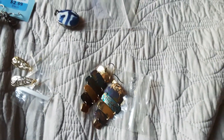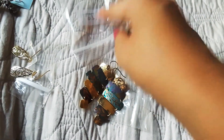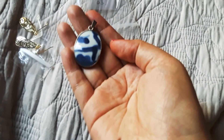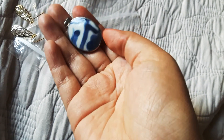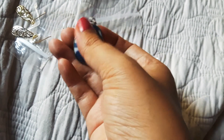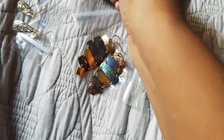Then I found this other thrift store in Long Beach — it's like a little ma-and-pa store. This is the first thing I saw: it was $1.89 and it's silver, handmade. You can see the porcelain piece with silver.